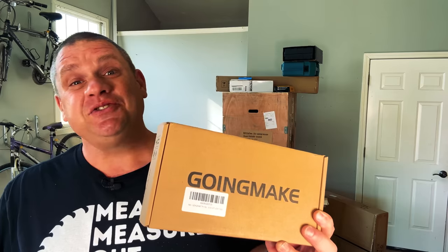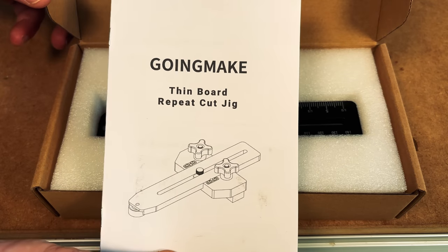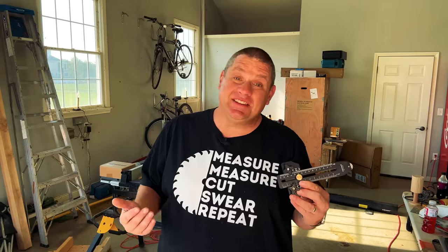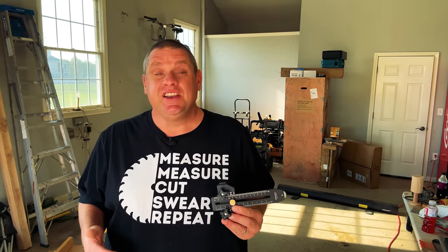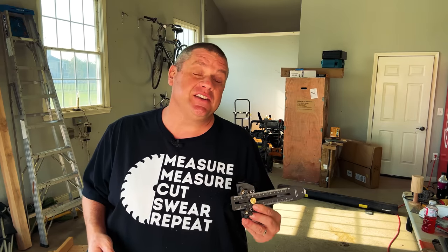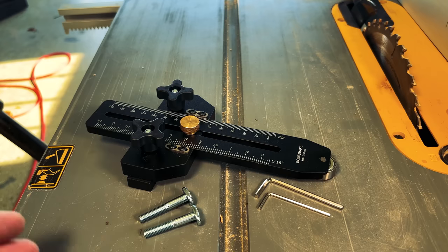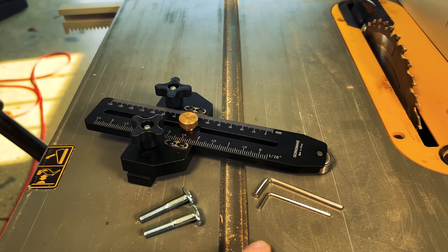Our third item is another jig, but this time it's for the table saw — the Going Make Thin Rip Jig. Once again, we have stellar packaging along with included instructions. One of the nice things about this jig is it can accommodate both a 3/8-inch miter slot as well as a 3/4-inch miter slot, so it should handle most table saws. Inside the box you get the jig itself, plus a couple of Allen keys and T-bolts used for the 3/8-inch miter slots.